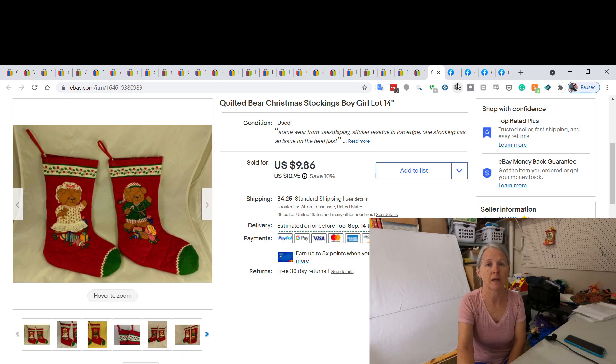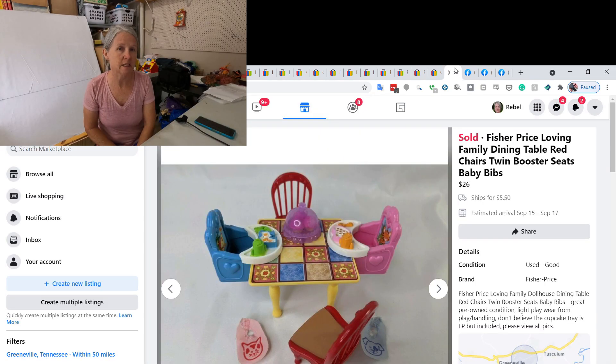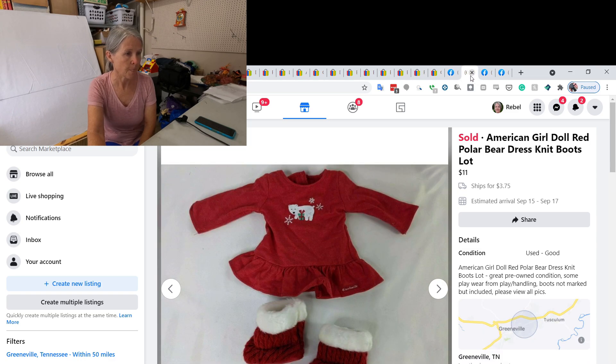Kids are in school and parents are going to start focusing on Christmas. My last four things were Facebook sales — I didn't have any Bonanza this week. First up: I had bought a bunch of dollhouse furniture and a dollhouse a couple of weeks ago, made these small lots of furniture, and ended up selling a dining room set with the baby furniture for $26 on Facebook.